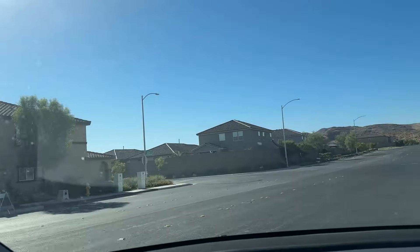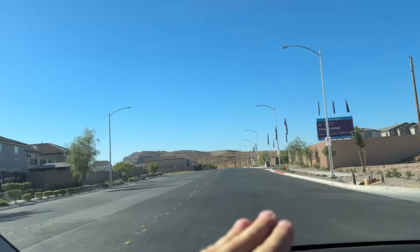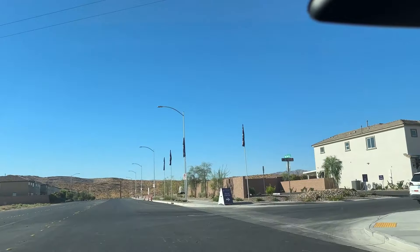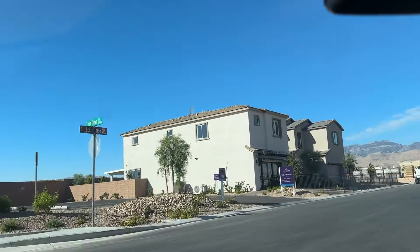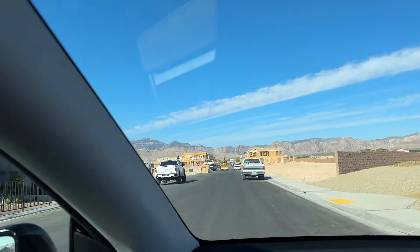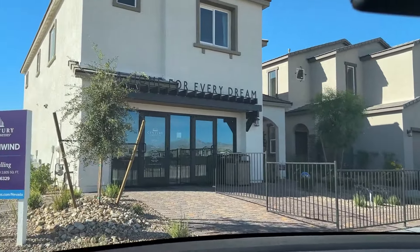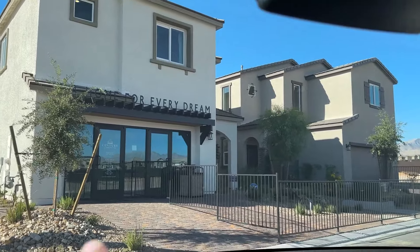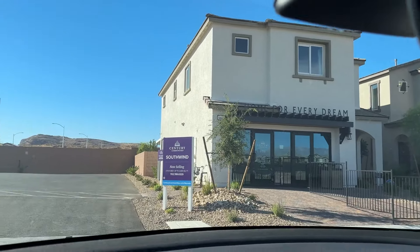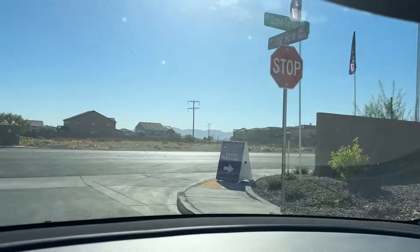This other community is by Century. The floor plans go anywhere between 2,000 square feet up to 2,600 square feet — just two-story homes, pretty much a competition to those Richmond homes we just saw. They're building all down here, no gated community. These are really nice homes ranging anywhere between $550K on the low end going up to $650K on the larger ones — really good value proposition by Century.